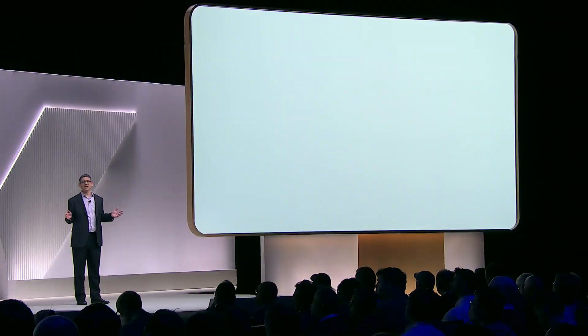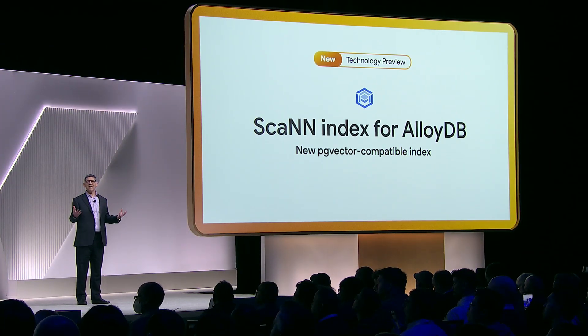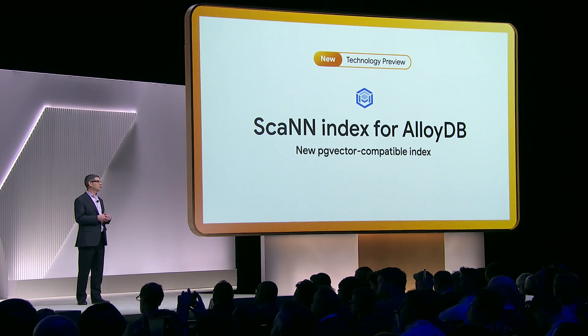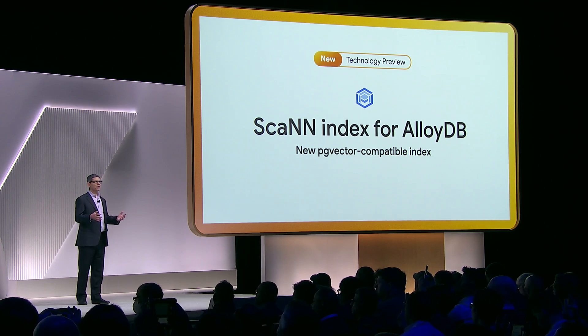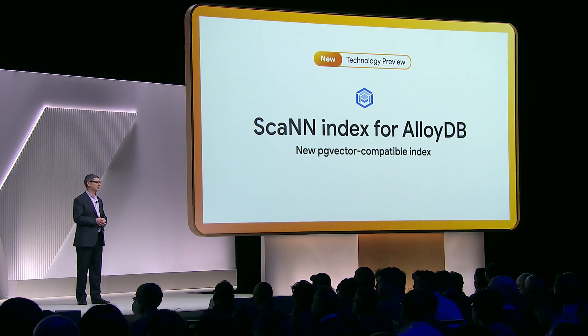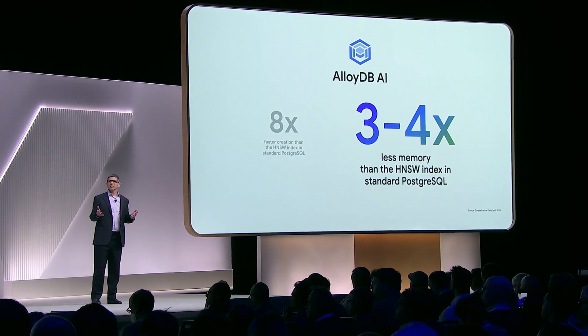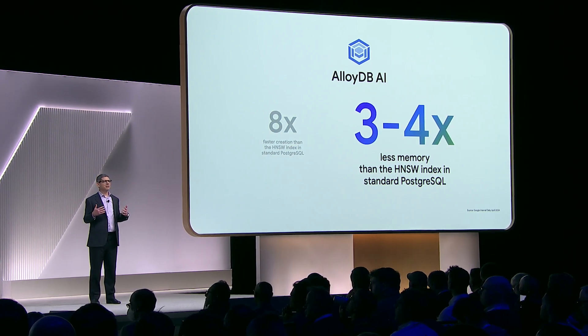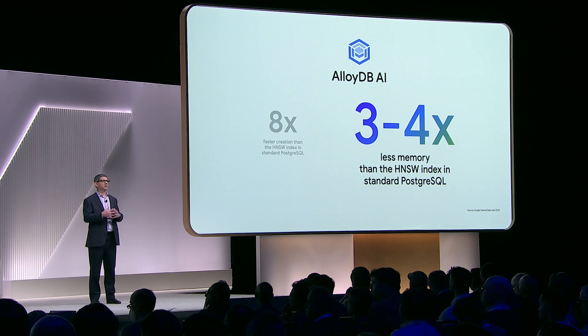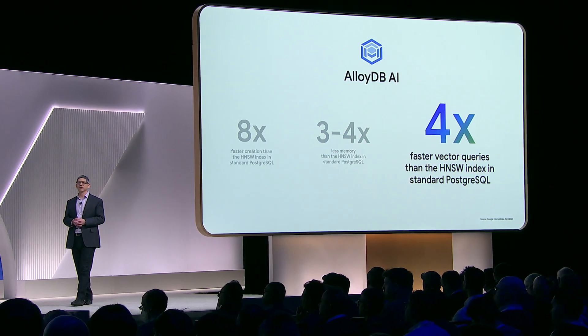Today, we're announcing a new PG vector compatible index, the Scan Index, which is based on Google's state-of-the-art approximate nearest neighbor search indexing and search algorithms. With the new Scan Index, index build times will be up to eight times faster. It also uses three to four times less memory, and we have measured up to four times faster query performance.